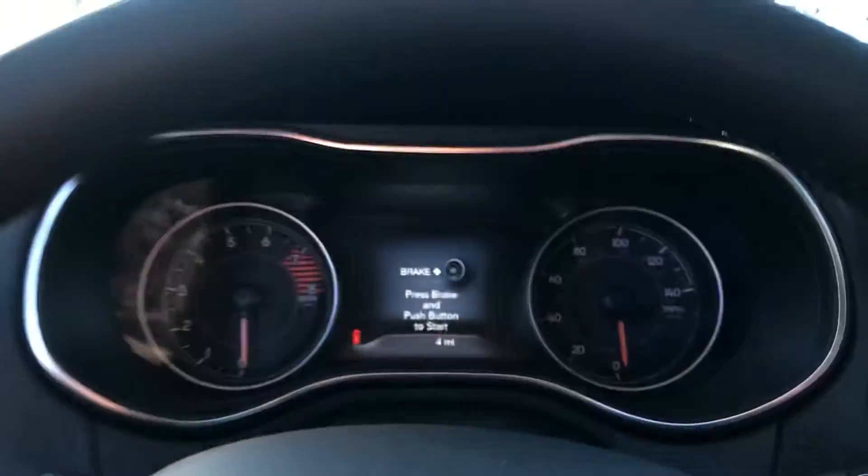Check out the inside here. So it does have lane departure, no adaptive cruise.